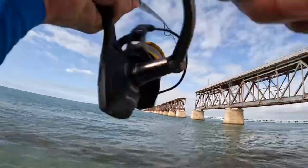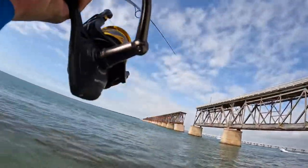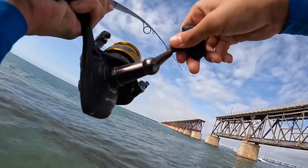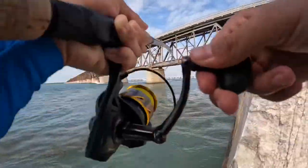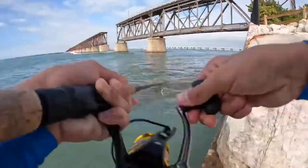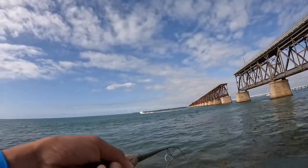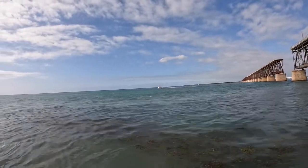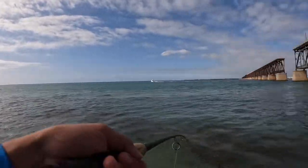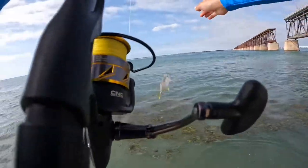I'm on again — oh man, this one feels really good! It's pulling some drag. He's coming in. Oh, it's a jack! Alright, we caught a little jack. Let me get my pliers because this fish is really not good eating, so we're gonna let him go. He put up a really nice fight though.